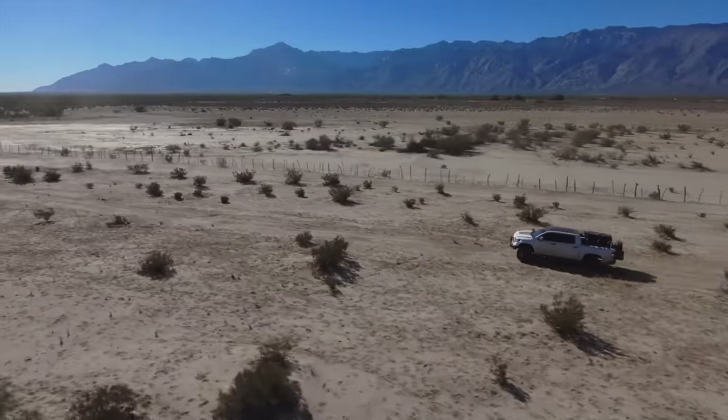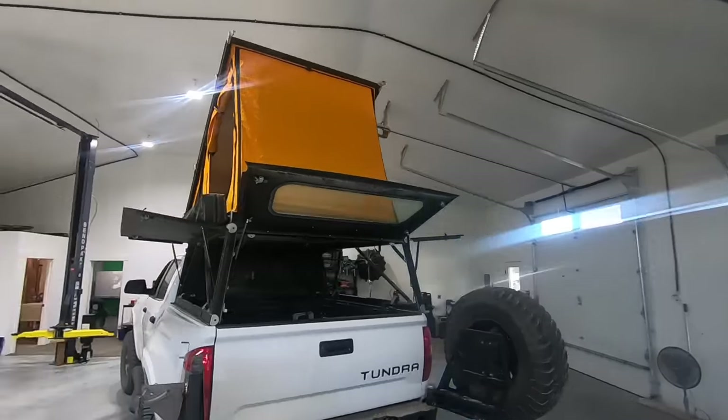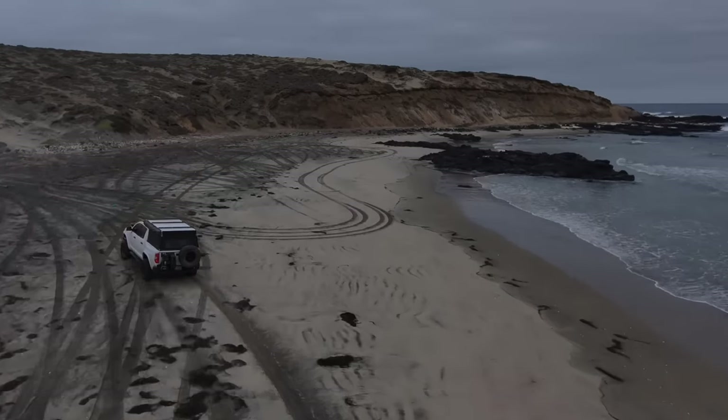If you haven't seen one of these before, this is where I review a product I paid full price for, have no sponsorship or bias towards, and have tested hard — probably to the breaking point. I bought this tent December 9th, 2021, and have basically beat the living daylights out of it for over a year.